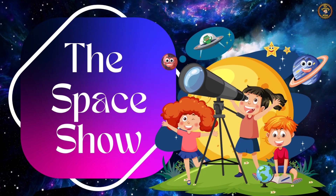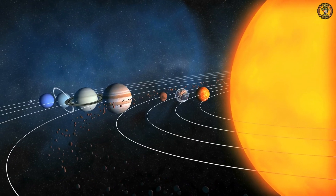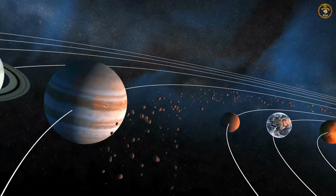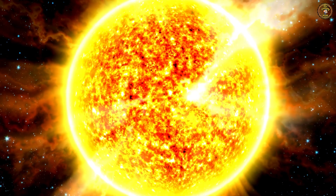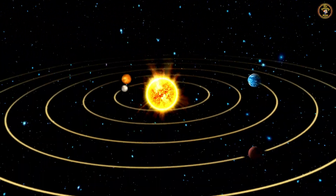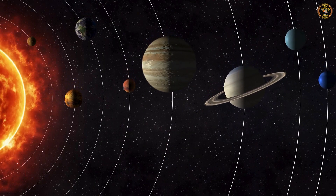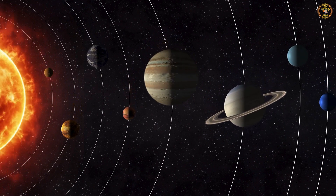The Primary Genius welcomes you all in the space where the sun shines bright and planets dance in orbit around it. Let's meet the sun. The sun is the central star of our solar system. Our solar system is home to eight amazing planets.